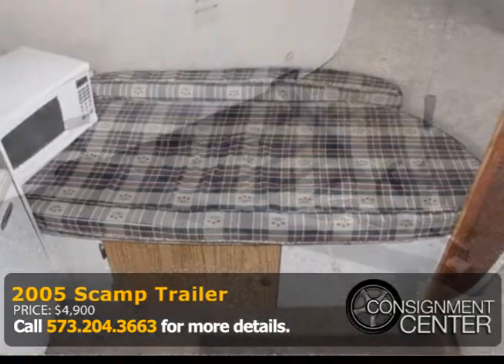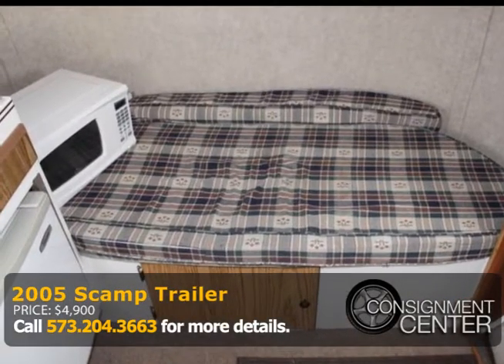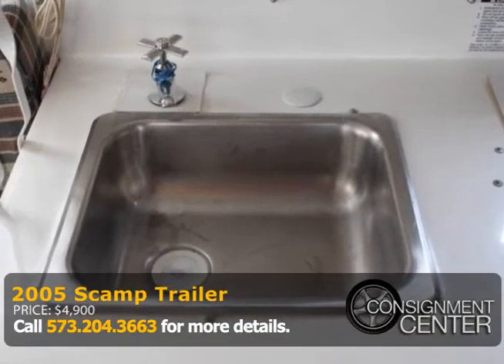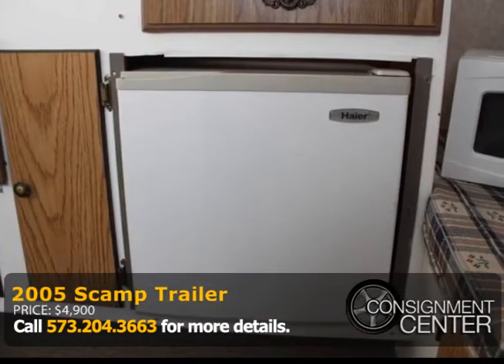This Scamp can sleep two adults and one child comfortably. The kitchen table folds down into a bed and sleeps two, and the couch will sleep one. The travel trailer is in good condition but does have a ding on the molding in the back.